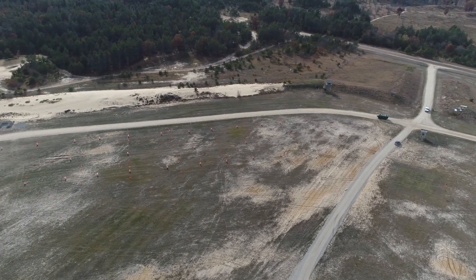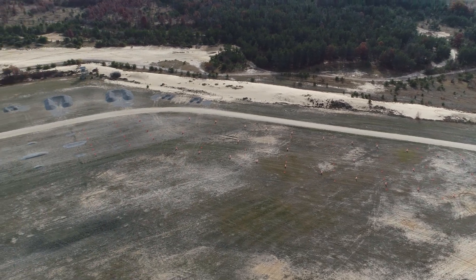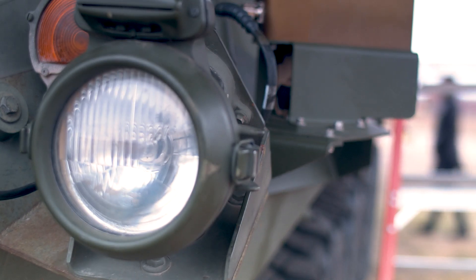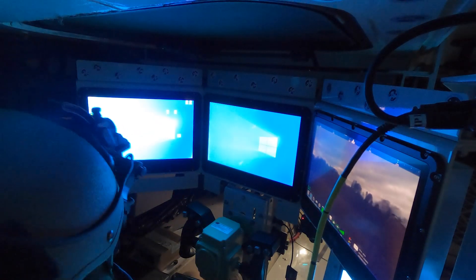We're having the test subjects drive through eight different courses, and each one of those courses is looking at a different driving function. In total, we'll have a really good idea of how subjects perform using the helmet-mounted displays versus the vehicle-mounted displays. These are very small, very tight, standardized courses to really impress upon a specific element of maneuver.